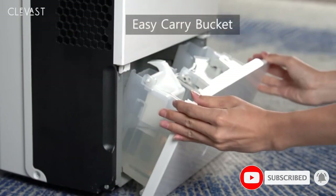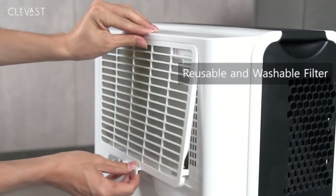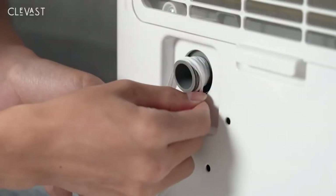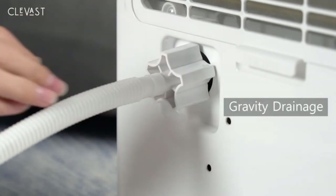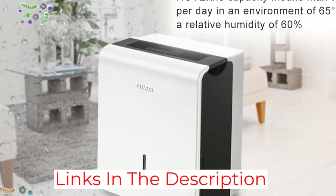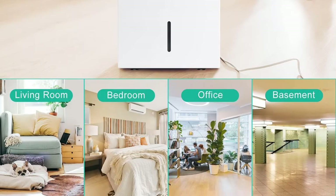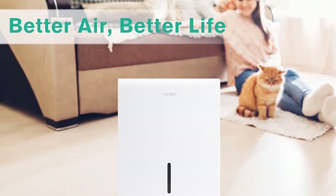That being said, this is not a high-performance dehumidifier, due to its limited recommended area rating of 1,500 square feet and a basic dehumidification rating of 22 pints per day. Fortunately, you do get a decent water tank capacity of 0.8 gallons, which is pretty great. Similar to most other dehumidifiers, this one also offers a 1-year warranty for your peace of mind.